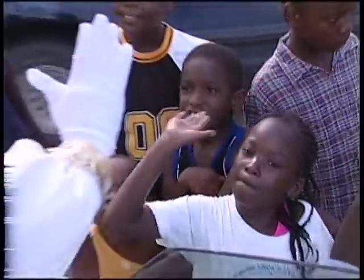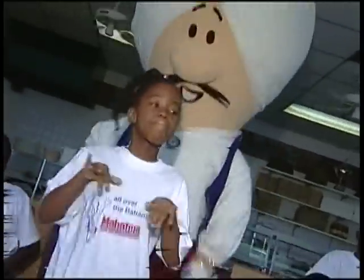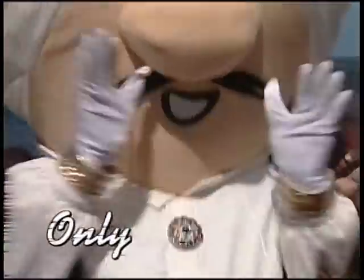Somewhere in the Bahamas, you go — they use Mahatma, you know. Say Mahatma to Amako. Only Mahatma.